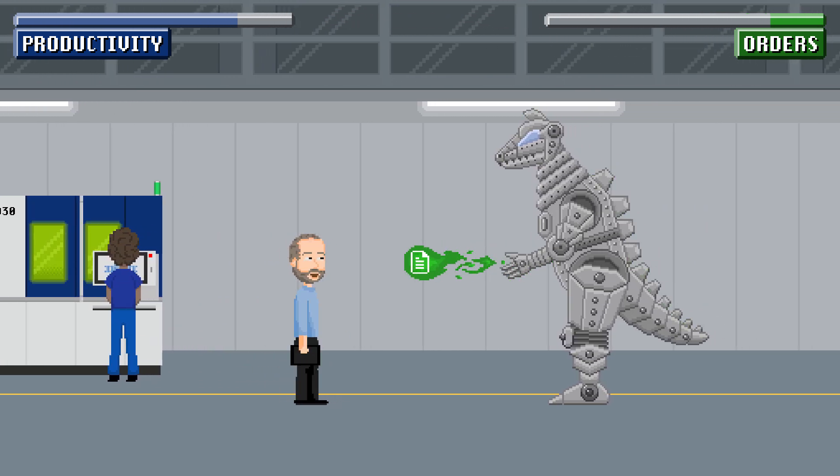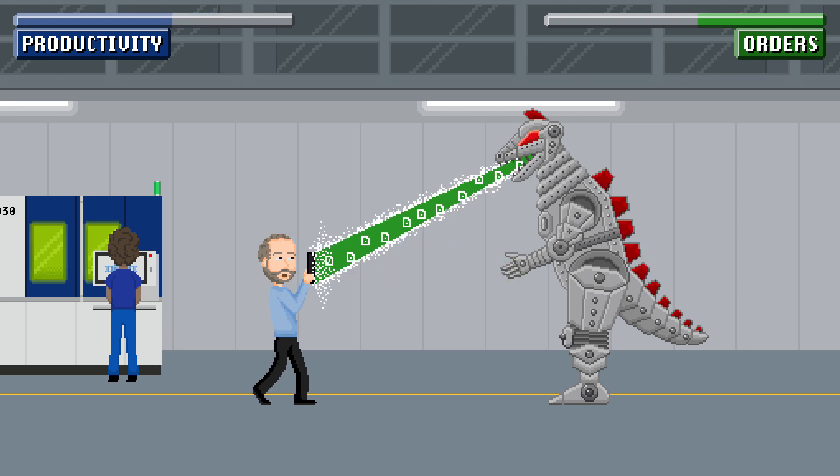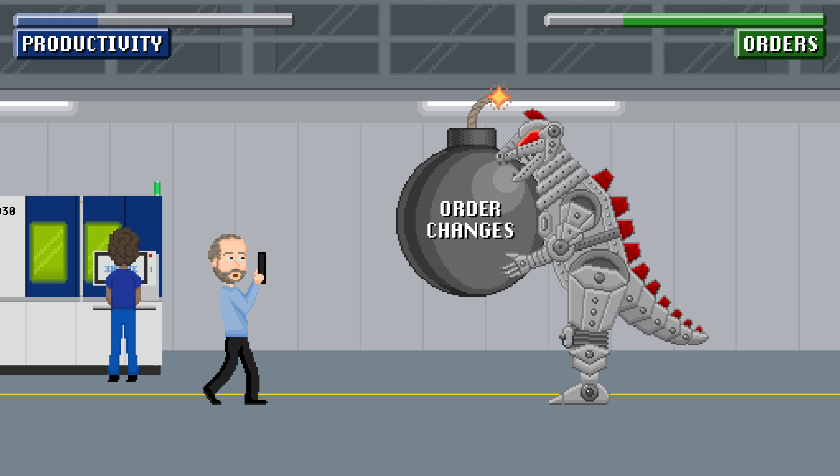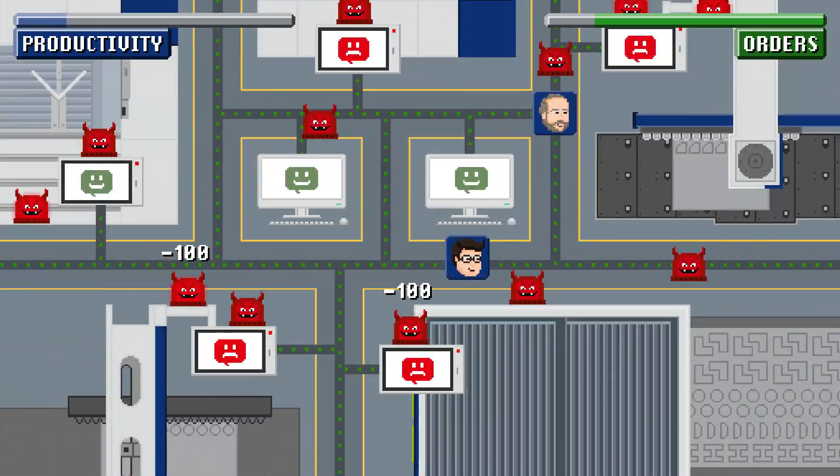But what's this? An unplanned rush of orders? No, a deluge! Rain down on the production manager. And order changes too.